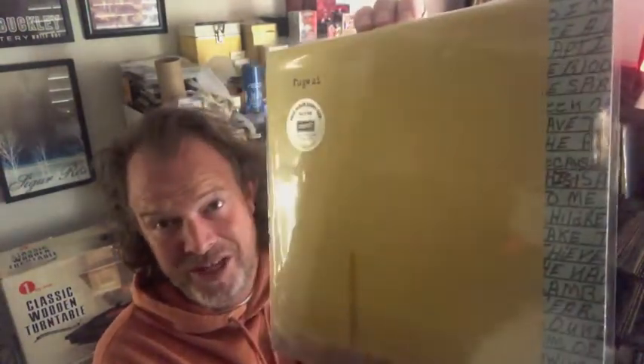Last record going out the door today is from legendary indie punk pioneers Fugazi. This is a 2016 reissue of In On The Killtaker — including shipping, brand new sealed album — going out the door for $16.50.